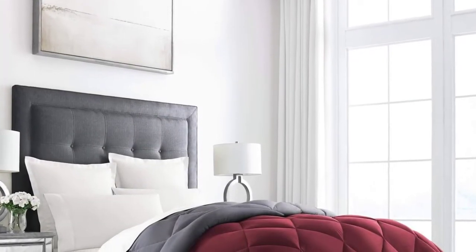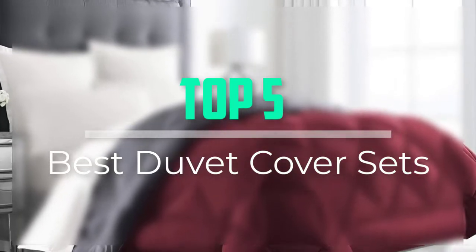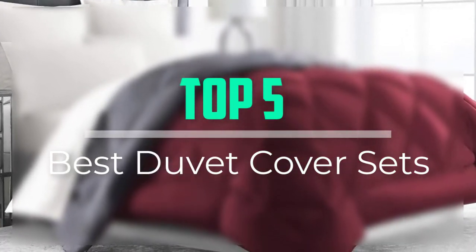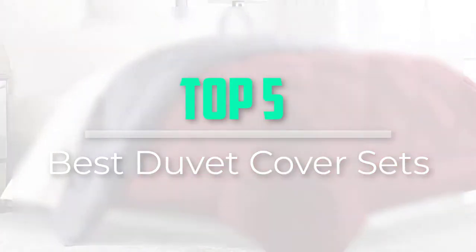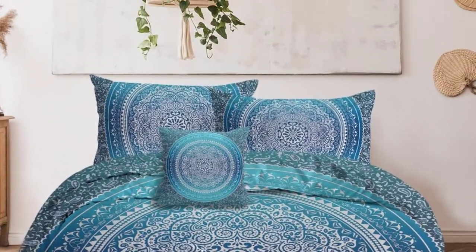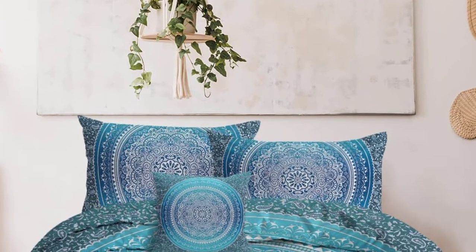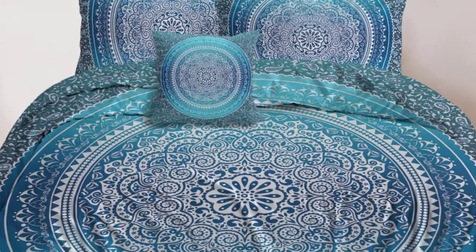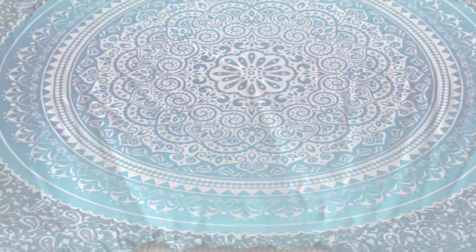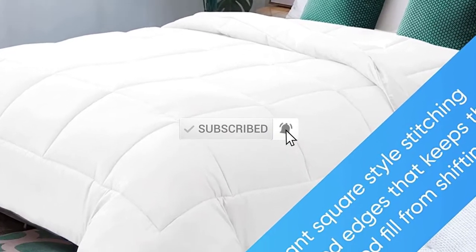Hello everyone, welcome back to our new video. In this video, I will give you more information about the top 5 best duvet cover sets available on the market, covering popularity, quality, price, durability, user opinion and more. If you need more information about these products, please check the link in the description section below. Don't forget to subscribe to this channel for future videos.